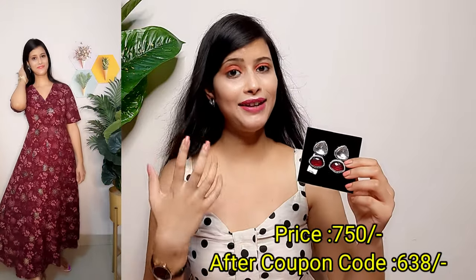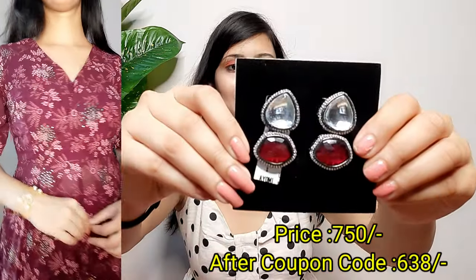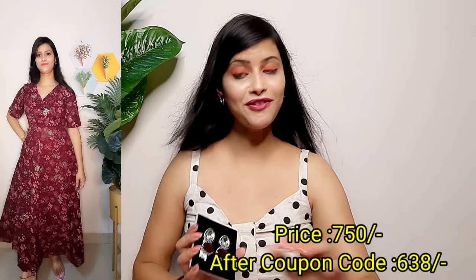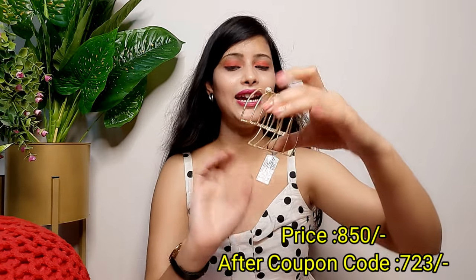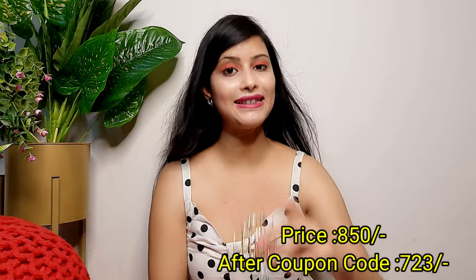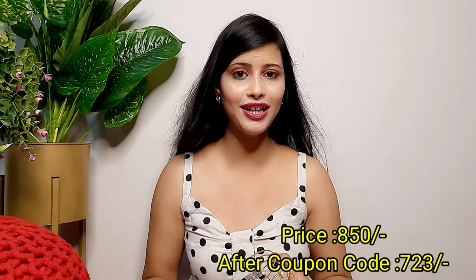I've paired this outfit with very beautiful stone earrings. The best thing is they are lightweight, so you can easily carry them all day. Looking-wise, you can see how rich these earrings are and you will get color options. With this tunic, these earrings are very stylish. I've also paired it with an adjustable golden color pearl bracelet — the design is very good. This bracelet works very well with Western wear, Indian outfits, shirts, and tunics.